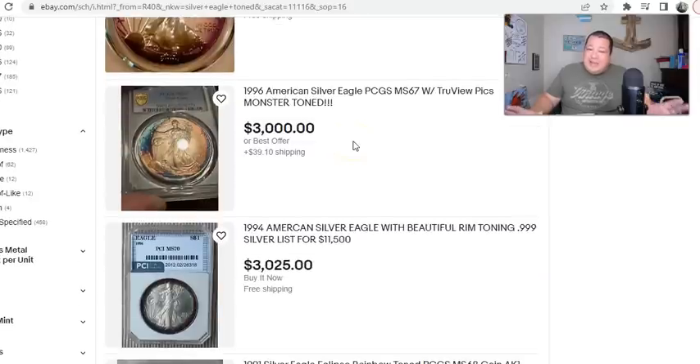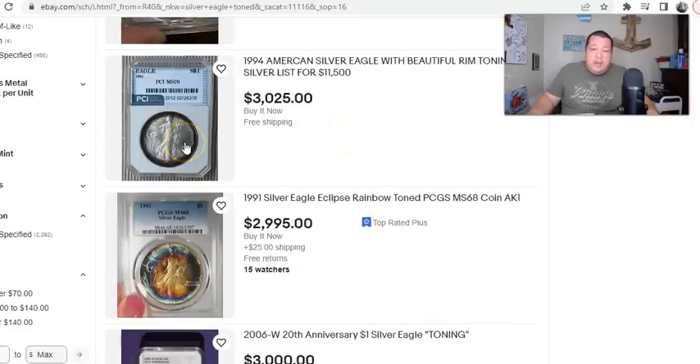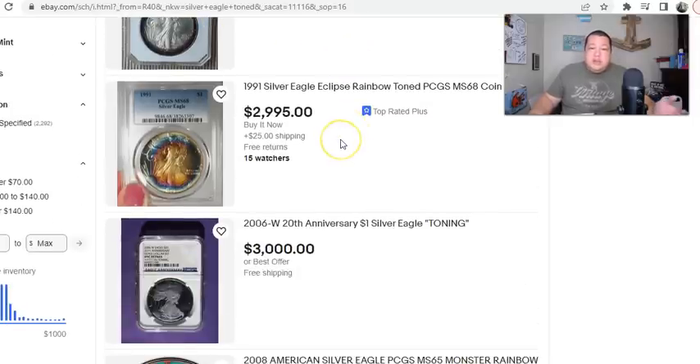Some of it is very highly questionable. Others — like this 1994 — could be believable, but it's a very dark, terminal toning, one of the least desirable types. People want toning like this 1991 that you see here, and less of what you see on the 1994. In any event, there are some wild toned coins, and the question really comes down to: is what we're seeing indicative of what toning should look like after only 30 years of progression?